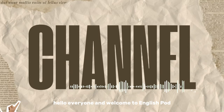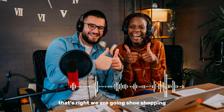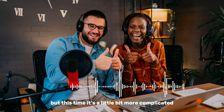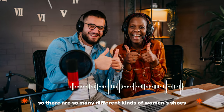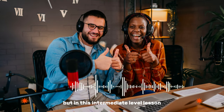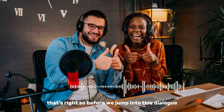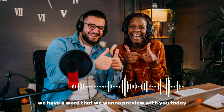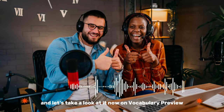Hello, everyone, and welcome to EnglishPod. My name is Marco. My name is Catherine, and we're shoe shopping again. We are going shoe shopping, but this time it's a little bit more complicated because we're getting women's shoes. There are so many different kinds of women's shoes — I'm not even sure I know them all myself. But in this intermediate level lesson, we're going to cover some of the basics for you. So before we jump into this dialogue, we have a word that we want to preview with you today. Let's take a look at it now on Vocabulary Preview.